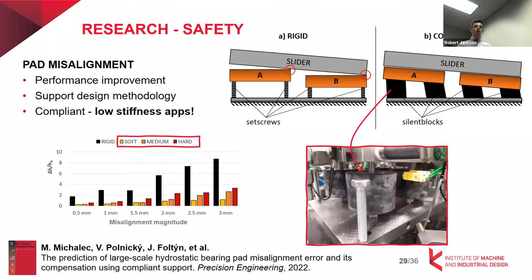We need to highlight one disadvantage: compliant support is not suitable for high-stiffness applications because it decreases overall stiffness. So it is not appropriate for manufacturing applications or high-precision applications.